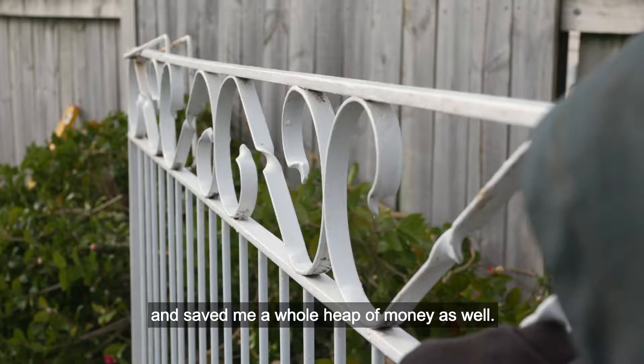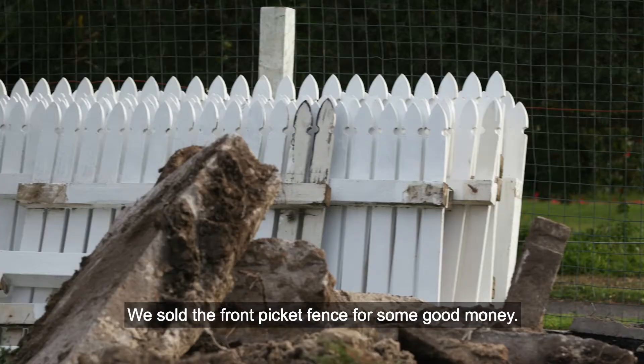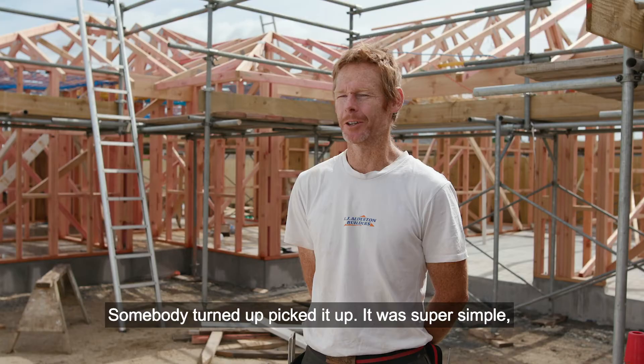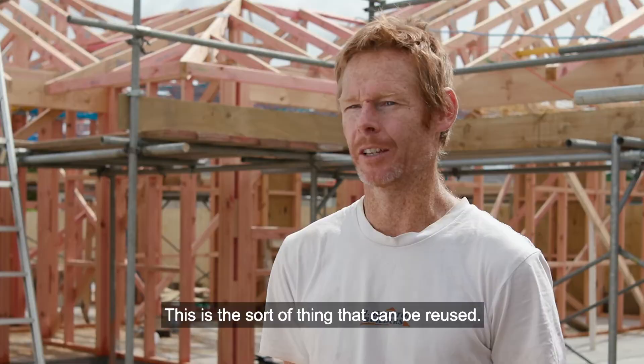Bits and pieces around the existing building, we were able to recycle, which was quite cool. So Trade Me came in handy. We sold the front picket fence for some good money. Somebody turned up, picked it up. It was super simple, no drama, no mess. And people are just super pumped to be buying this stuff and there's no need to be dumping it. This is the sort of thing that can be reused.